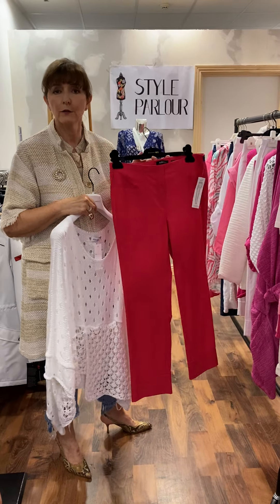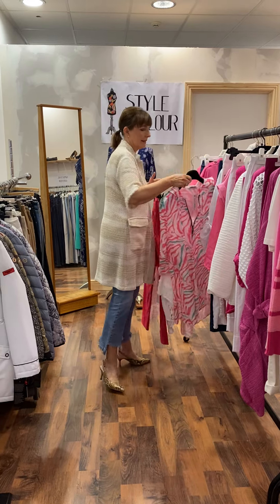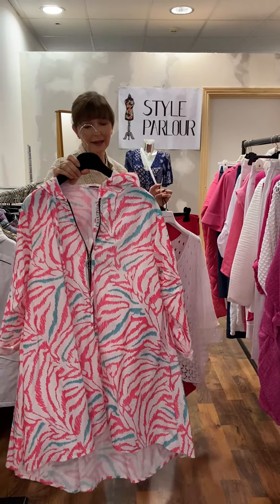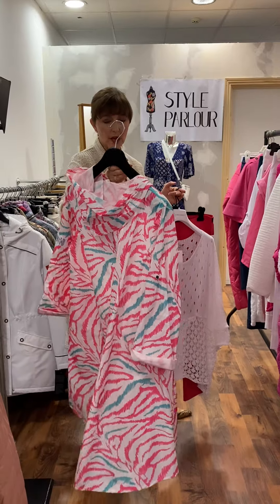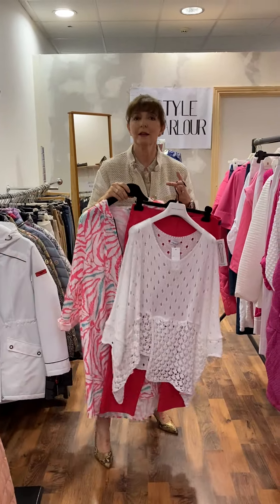For a change I put it with a pair of raspberry jeans by Rebel — this pair is size 16 and priced at 55 euro. Then I added another little jacket into the mix — a gorgeous little rain jacket, a pop of colour in pink, white, and aqua. A-line shape, fits up to a size 22, and this one is 60 euro.